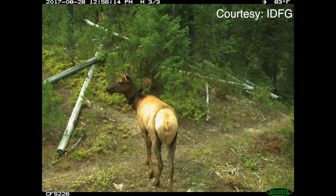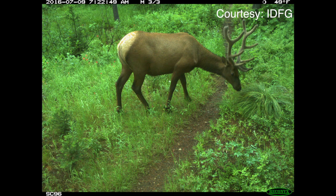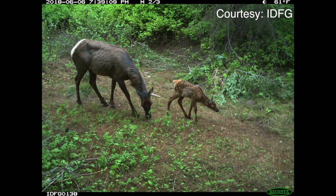They're also programmed to snap a shot every 10 minutes. If you do the math, that comes to nearly 2 million photos per month. Technicians will use software to narrow that number down to the photos that actually show animals, and they'll use that information to manage the herds.